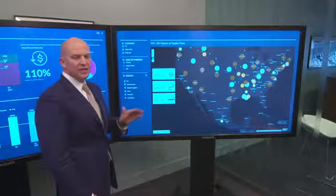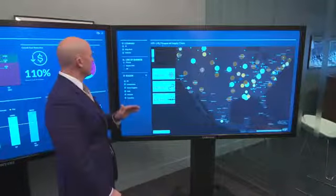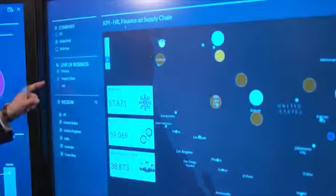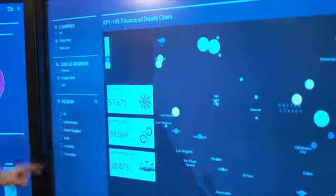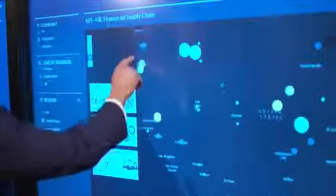I can't control my supply chain costs in my existing business, but in the acquired business, I have a pretty strong plan to reduce those costs. So let's take a look across the United States of the acquired business' supply chain costs. And if I take a look here, I can see...